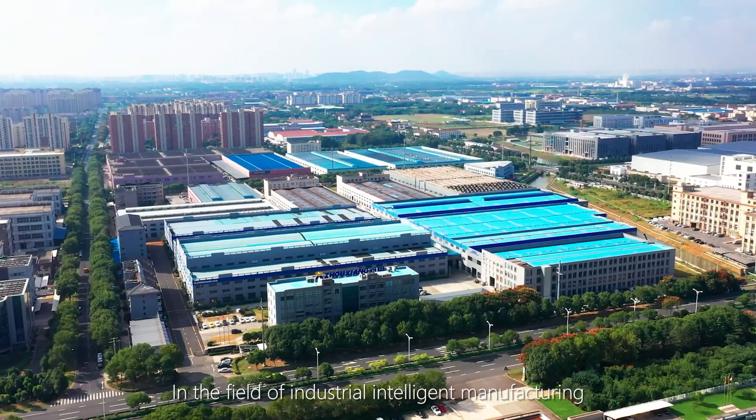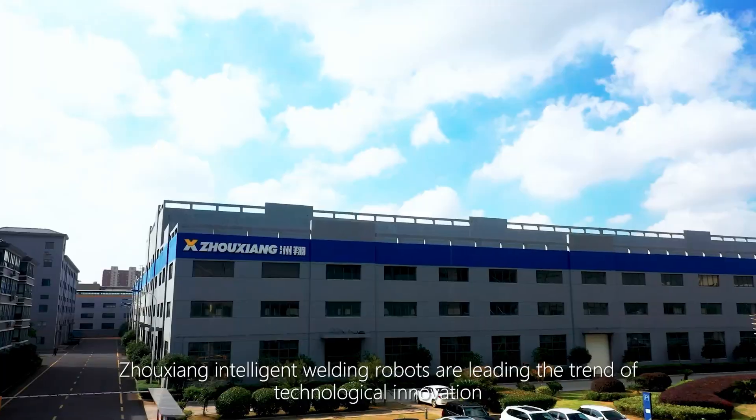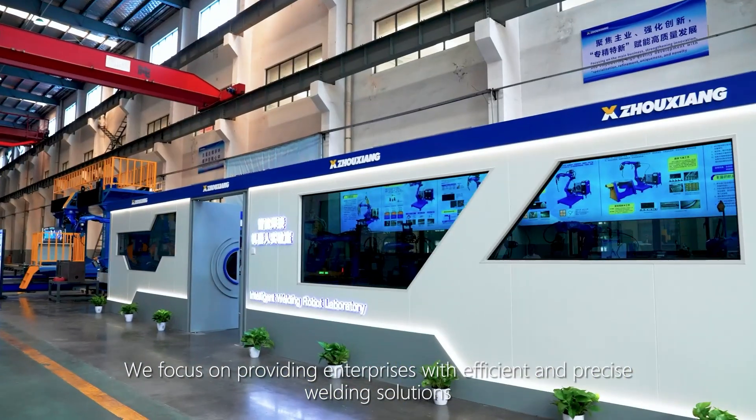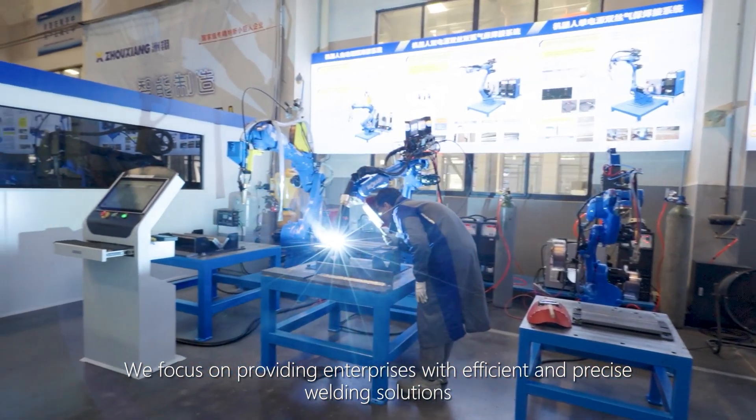In the field of Industrial Intelligent Manufacturing, Zhouxiang Intelligent Welding Robots are leading the trend of technological innovation. We focus on providing enterprises with efficient and precise welding solutions.